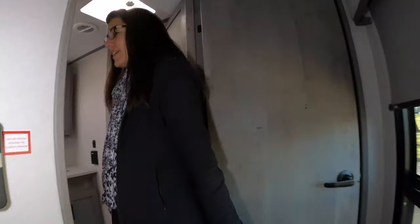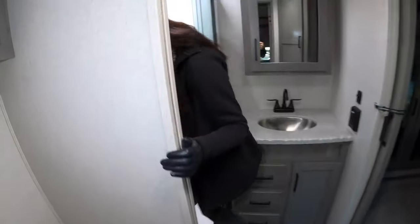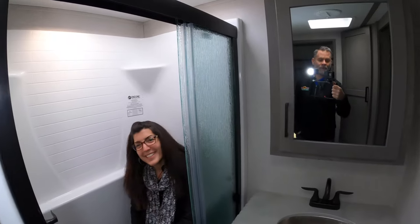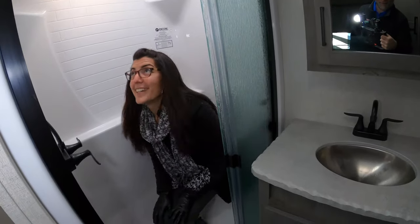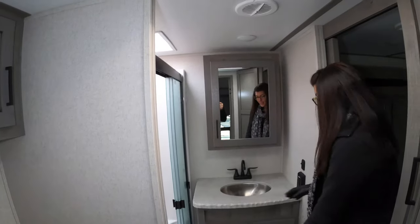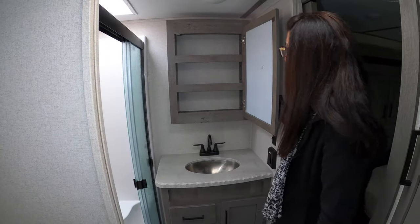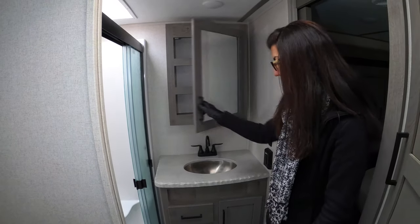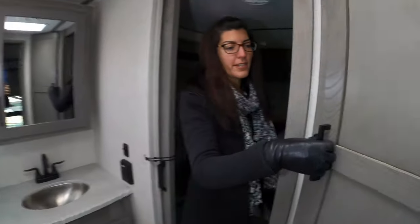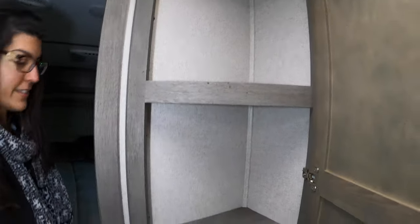So this has a pass-through bathroom. It has a full-size toilet and a walk-in shower with a seat — fits tall people really well. It has a skylight and really cool rugged-looking edging. You have your medicine cabinets with lots of shelves, and in the corner there's plenty of space for your wash rags and towels.